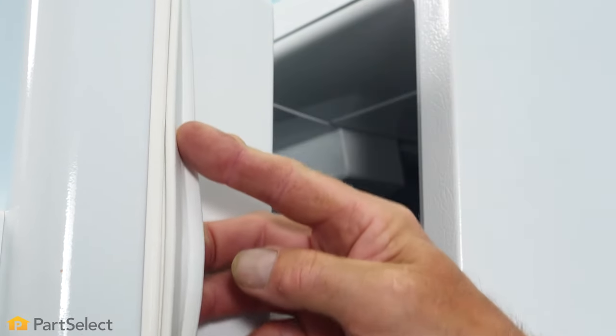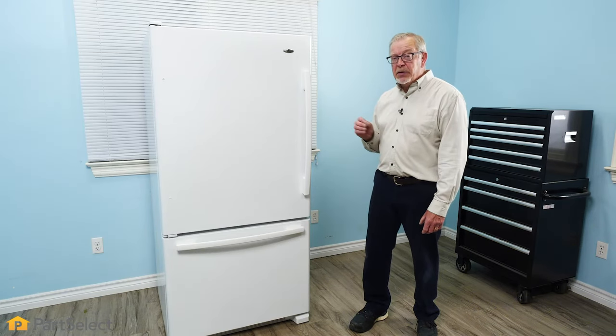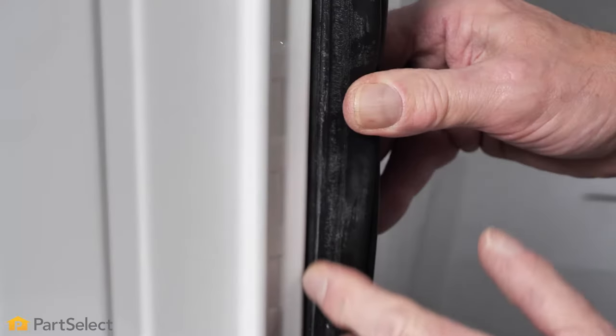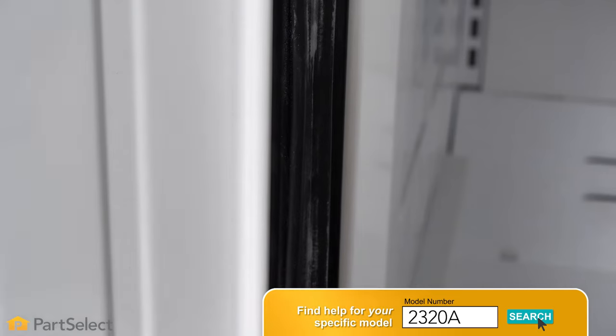First of all, inspect the door gaskets on both the fresh food compartment and the freezer to ensure that they're making a nice tight seal. Any time air is able to leak into that refrigerator, your compressor will run longer to maintain that temperature. Make sure that the gaskets are pliable and in good condition. If there are any tears or deformations to them, they should be replaced.